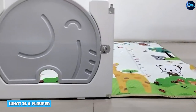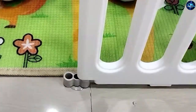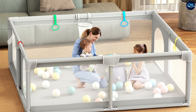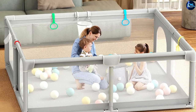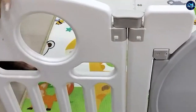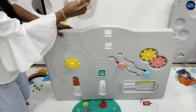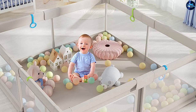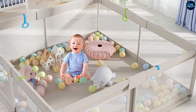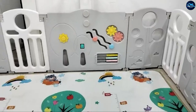A playpen, also known as a play yard, is a piece of furniture in which an infant or young toddler is placed when his or her parents are occupied. It is usually a collapsible enclosure. The main purpose of a playpen is to prevent self-harm or accidents when a child's parents are occupied. For example, a parent can keep the child in a playpen when he or she needs to take a shower, go to answer the door, or any time when he or she cannot directly supervise the child. As the name playpen implies, playpens are also places where children can play with their toys.